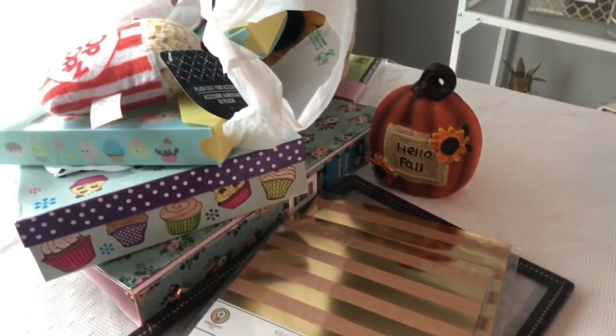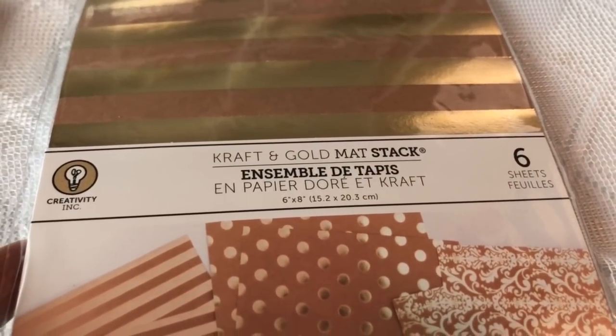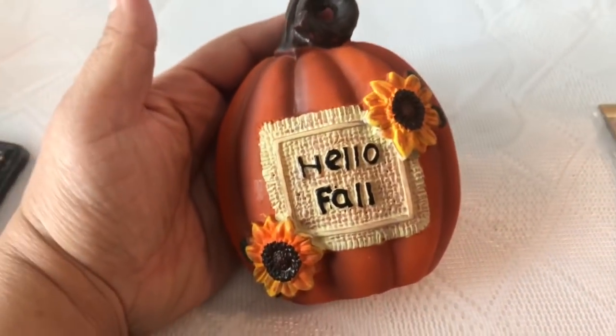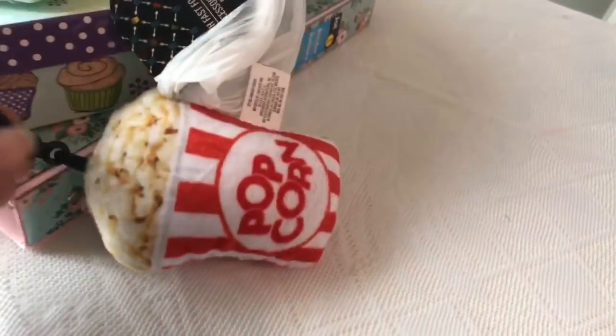I went in and they did have back to school stuff and a few fall items. I'm going to start off with these craft gold mat stacks papers — I did haul some smaller ones before, but these are the six sheets and they are bigger. I also picked up this adorable Hello Fall pumpkin with sunflowers. And then I picked up this frame of the barn and windmill at Dollar Tree, and also got this little accessory clip-on popcorn.